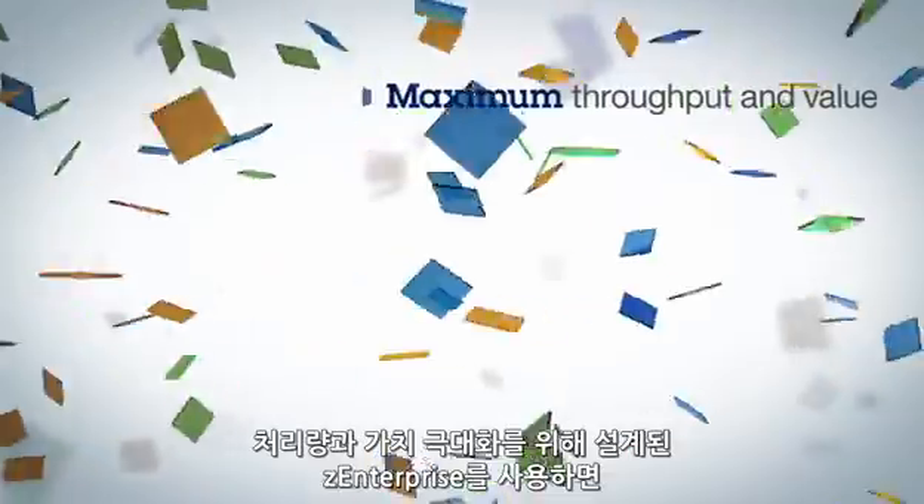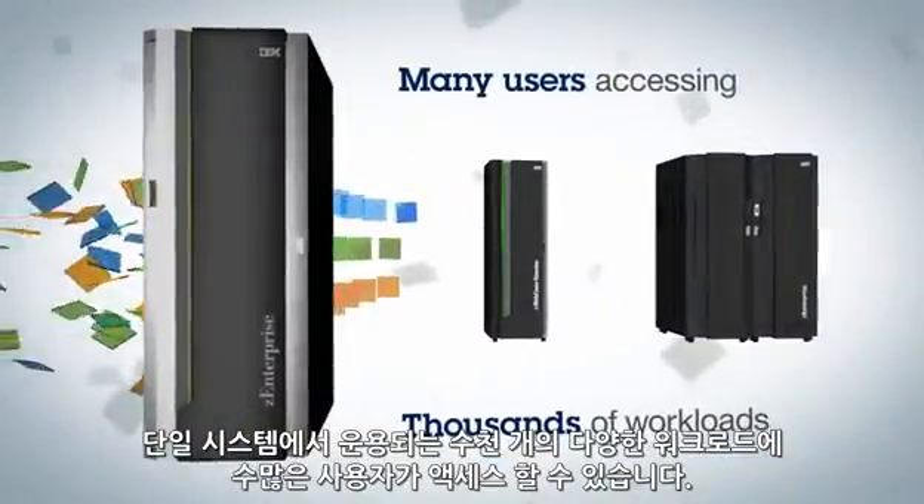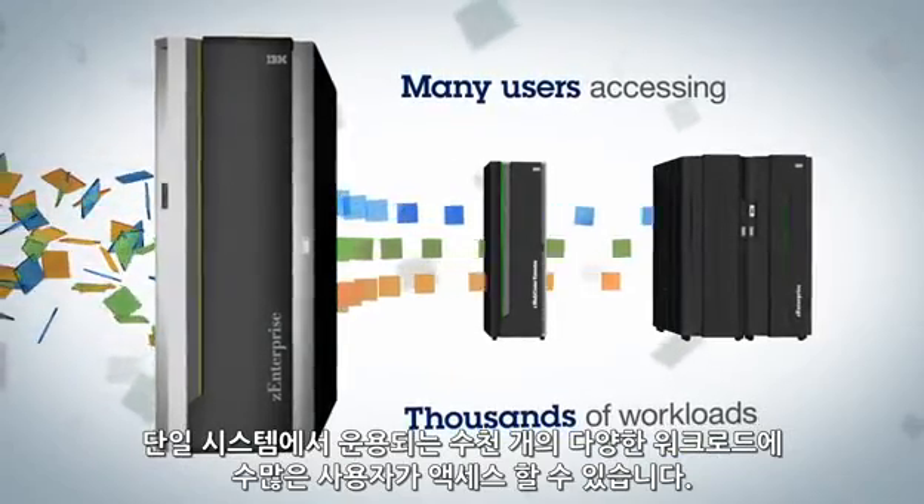Designed for maximum throughput and value, the Z Enterprise allows a very large number of users to access thousands of different workloads in a single system.